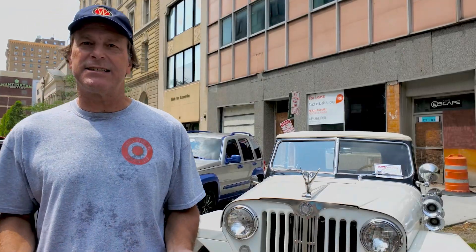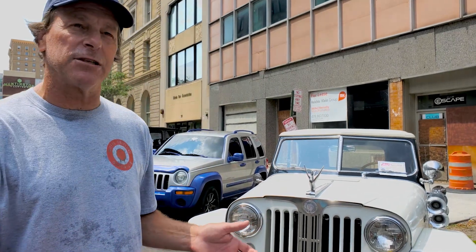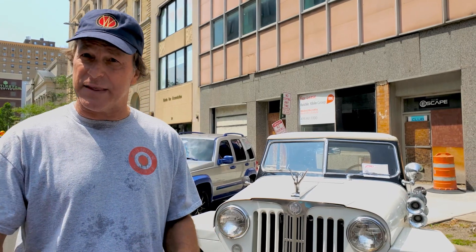I've got a '72 Commando. I kind of consider those like the second generation Jeepsters. The first generation were '48, '49, '50, and '51, and then when they brought the Jeepster name back in the 60s through about 1970 or so — it lasted till about then.